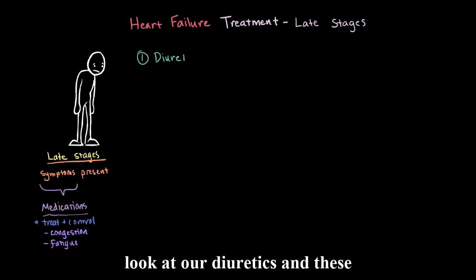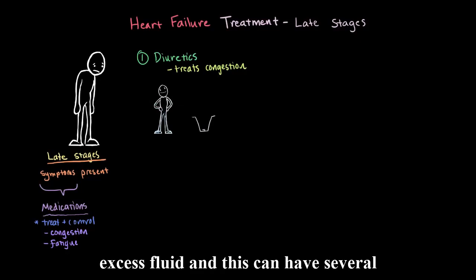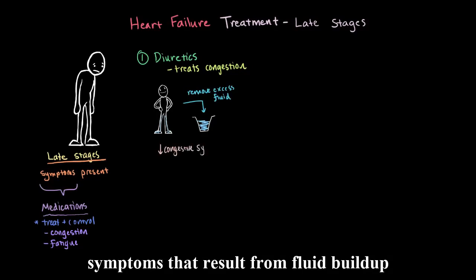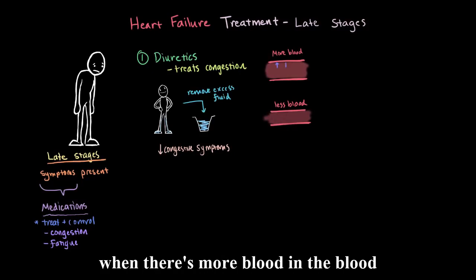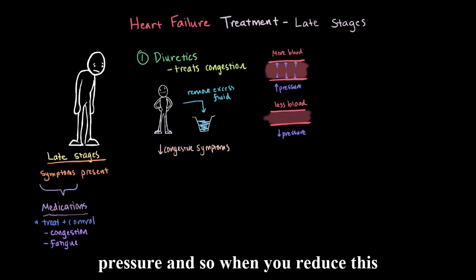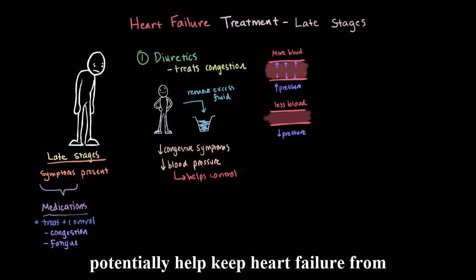The first type we look at are diuretics. These medications help treat the symptoms of congestion by helping the body get rid of excess fluid. This can reduce symptoms that result from fluid buildup, like shortness of breath from fluid in the lungs. Additionally, with less fluid, your blood volume decreases, so there's less blood in your blood vessels. When there's more blood in the blood vessels, they stretch more, causing higher pressure — so reducing that amount also results in a reduction in blood pressure, which can help keep heart failure from getting worse.